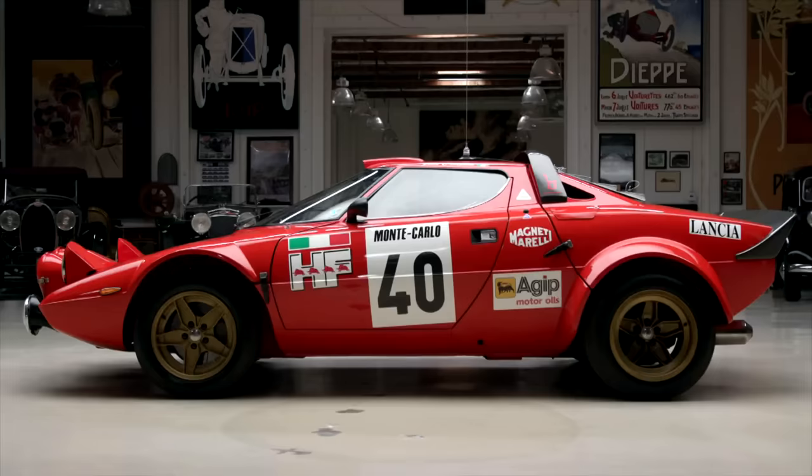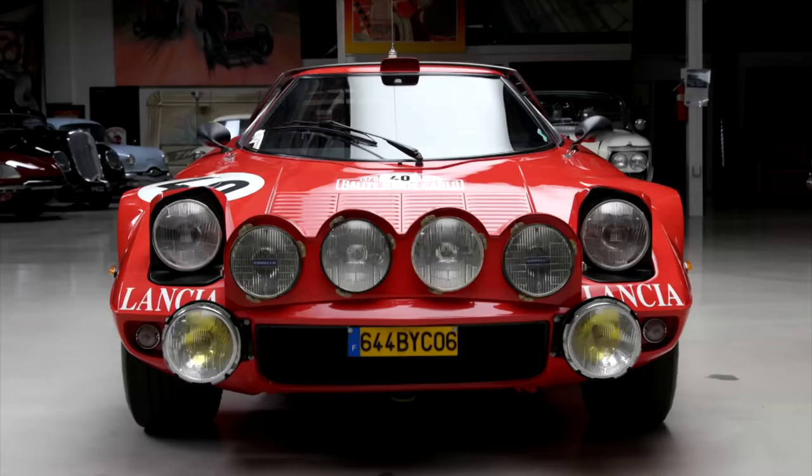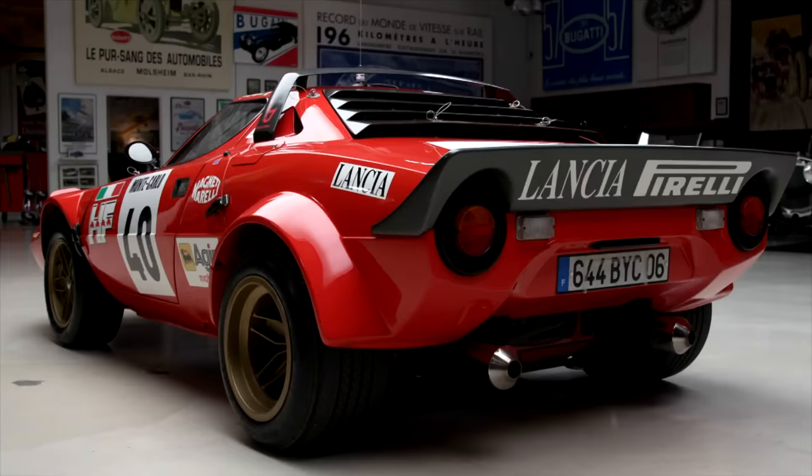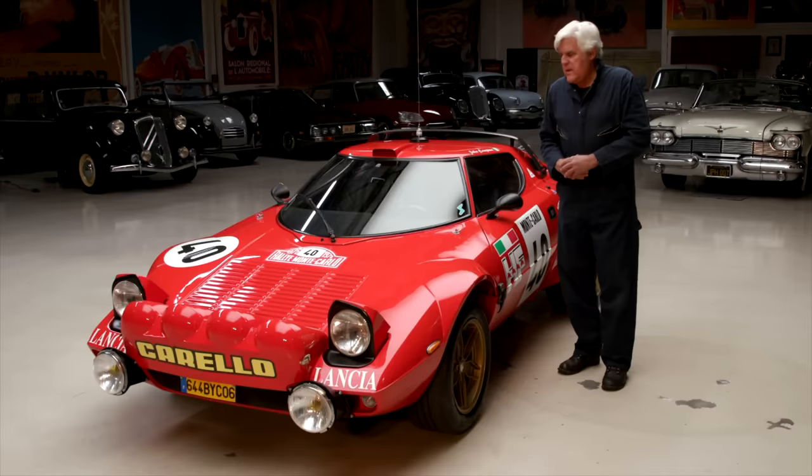Okay, let's get into what we have here. This is the world's first purpose-built rally car. Lancia used to work primarily with Pininfarina, but Bertone wanted to get involved with them. Bertone went to them and said, 'Hey, I've got an idea, I want to build a car,' and they used the Lancia Fulvia as a basis — you know, these Italian names I sometimes trip over, I apologize.